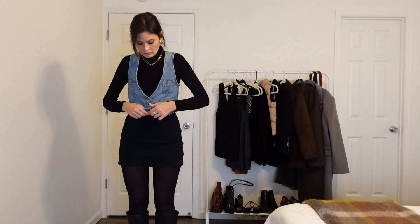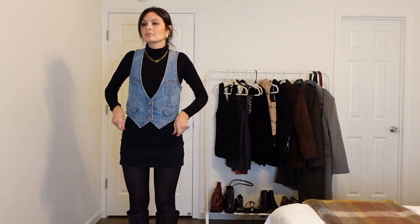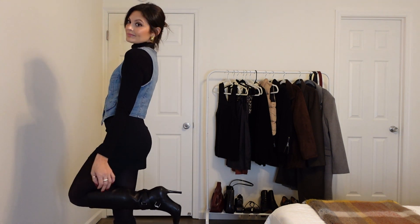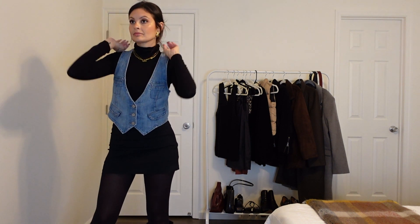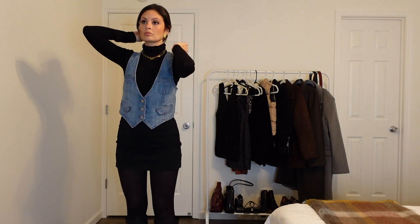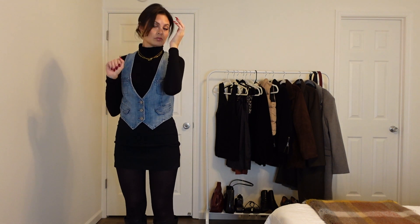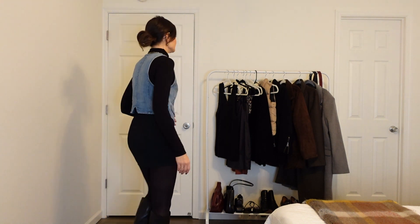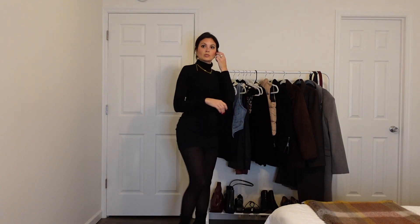And of course, because it is winter and cold, we are adding tights. You can pretty much add tights to any and every outfit. This feels very Friends-era, 90s type outfit — I don't know why, but just buttoning the vest made it seem so much more 90s.